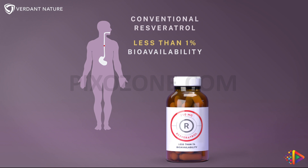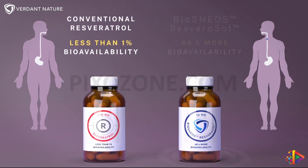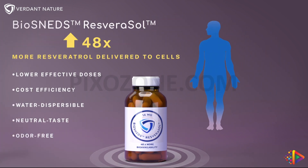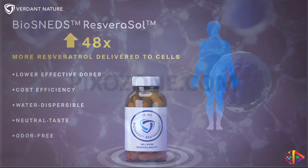Discover the differences between conventional nutraceutical delivery methods and our advanced Biosneds technology. This exploration emphasizes the body's processing of resveratrol versus our Biosneds resverasol, showcasing a remarkable 48 times enhancement in bioavailability.